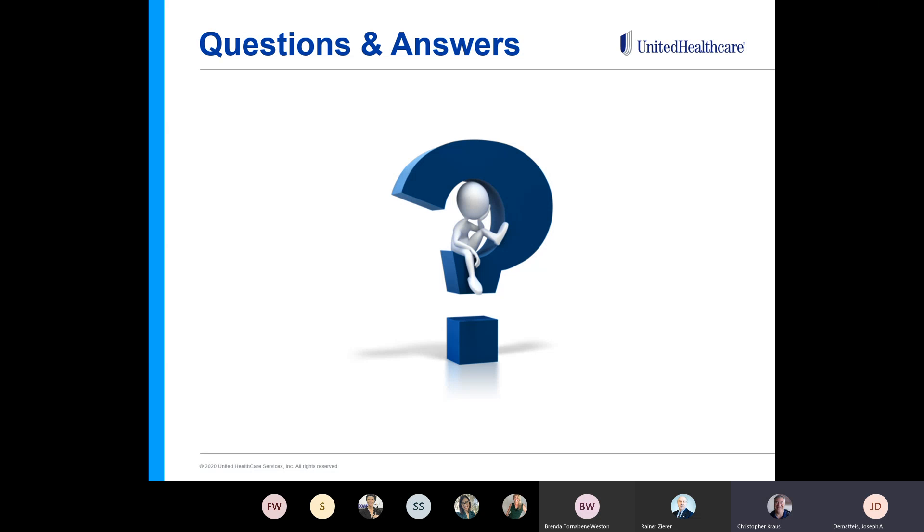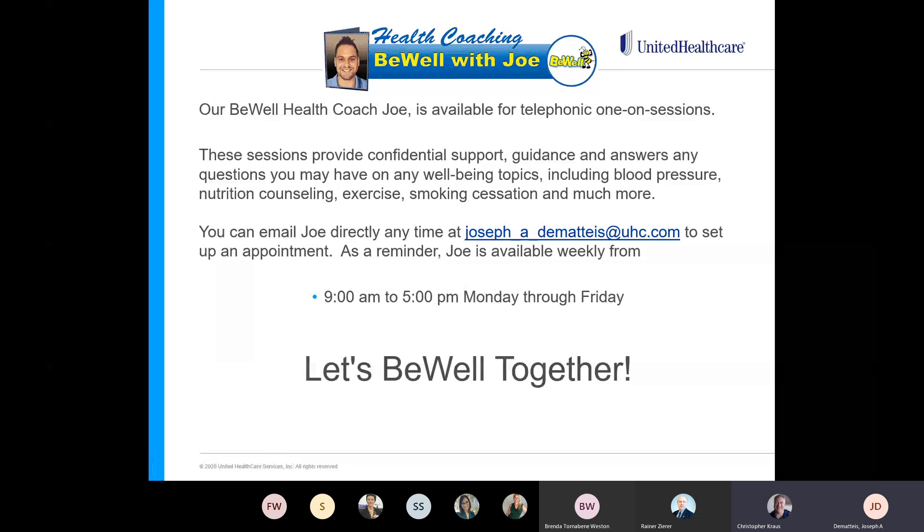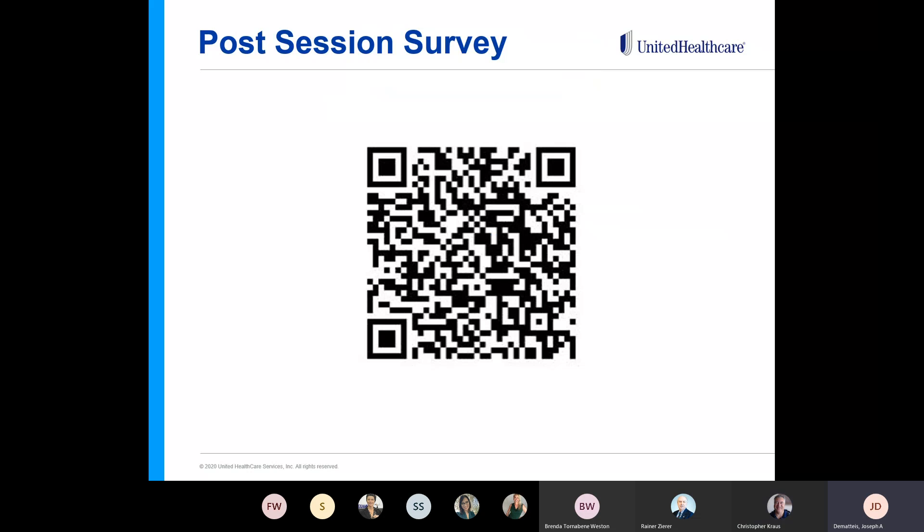Any questions? Feel free to type them in the chat box. We've got a small group today, so if you want to unmute yourself and ask a question, go right ahead. Also remember the post-survey QR code — make sure you don't forget to complete that. Any suggestions that you have for future presentations — we have an array of topics that we can cover, so don't hesitate to let us know.